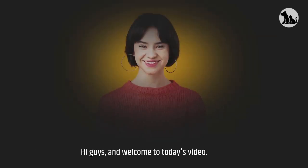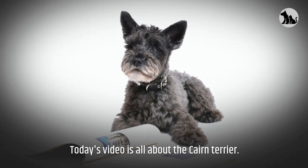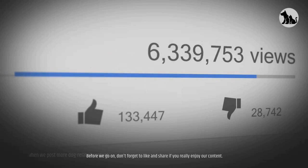Hi guys, and welcome to today's video. Today's video is all about the Cairn Terrier. Before we go on, don't forget to like and share if you really enjoy our content. Please hit the subscribe button to get notified when we post more dog-related content.